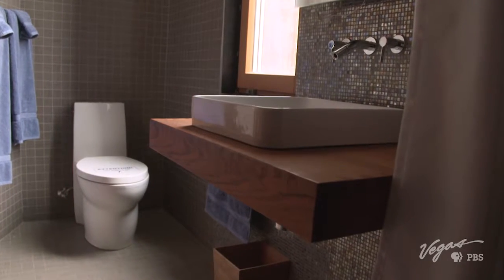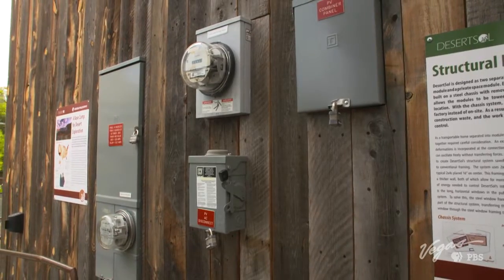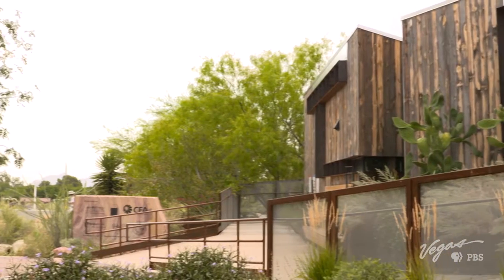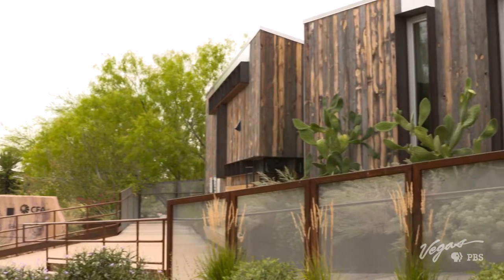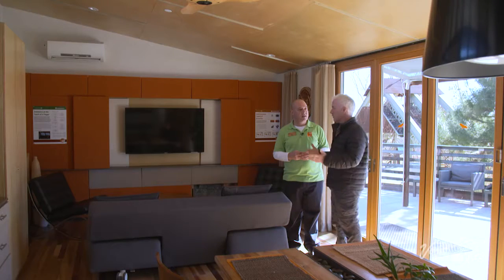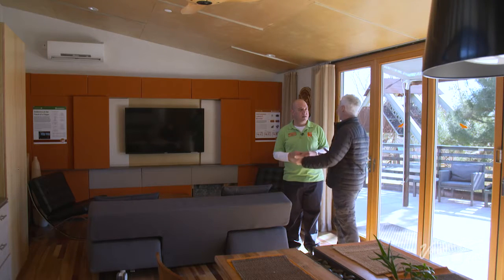Approximately 40% of the energy consumed in the U.S. goes to powering commercial buildings and homes. This 750-square-foot home serves as a display to change the way we see and utilize our resources. If this were mass produced, your bills would be lower and there would be less impact on the environment.